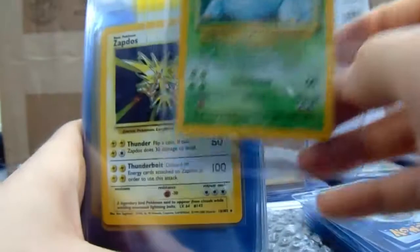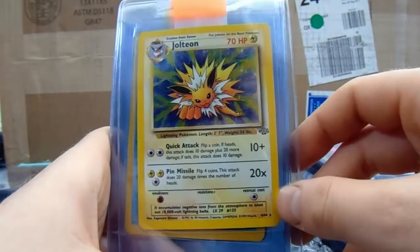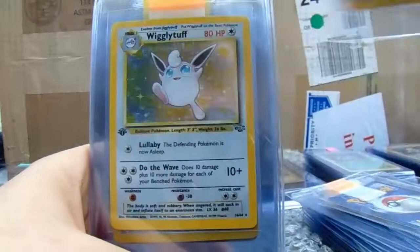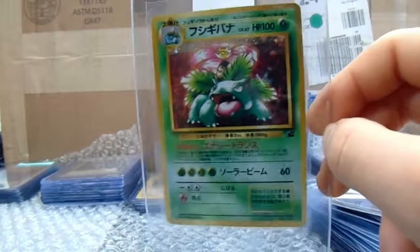Got the Venusaur, Zapdos, and then the Beedrill. Computer Search and the Lass. There we have a Jolteon — unlimited of course, but still gorgeous. I really do like the Jolteon — it's my favourite card from the Jungle set. Vaporeon First Edition. Then we've got a Wigglytuff from Jungle. Ditto from Fossil. And a Venusaur Japanese. Zapdos Japanese. And a Venusaur CD promo.